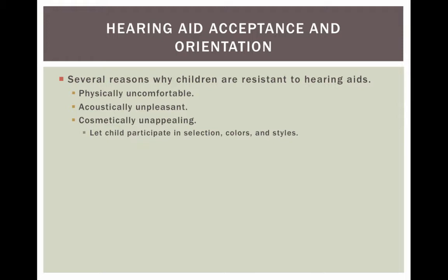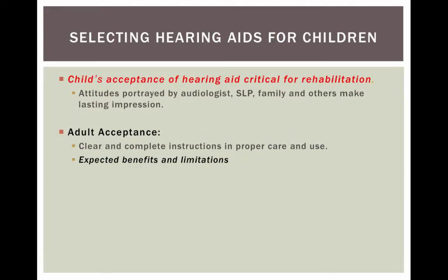Hearing aid acceptance and orientation: there are several reasons why children might be resistant to hearing aids — they could be physically uncomfortable, acoustically unpleasant, or cosmetically unappealing. When working with a child, let the child participate in selecting the colors and styles of the hearing aid. Today there are all sorts of fluorescent colors, so the child can have a lot of fun choosing. The child's acceptance is critical for rehabilitation, and attitudes portrayed by the audiologist, speech pathologist, and family members make a lasting impression. For children learning speech and language, they must always be wearing their hearing aids.